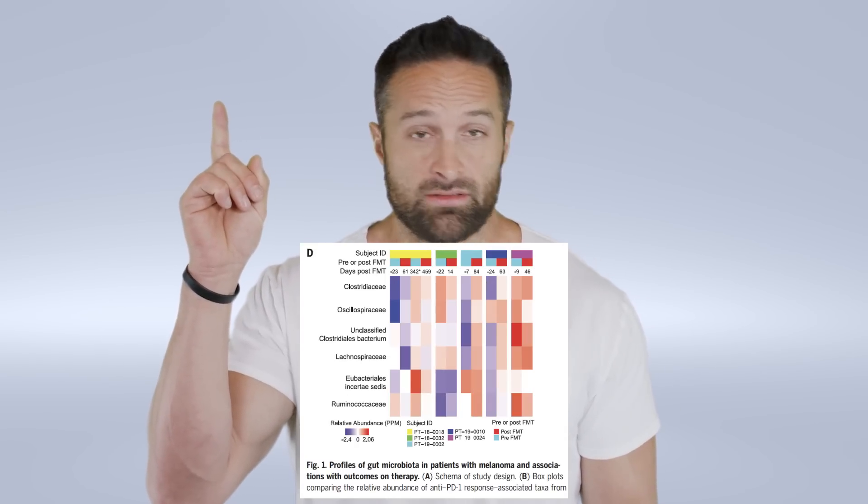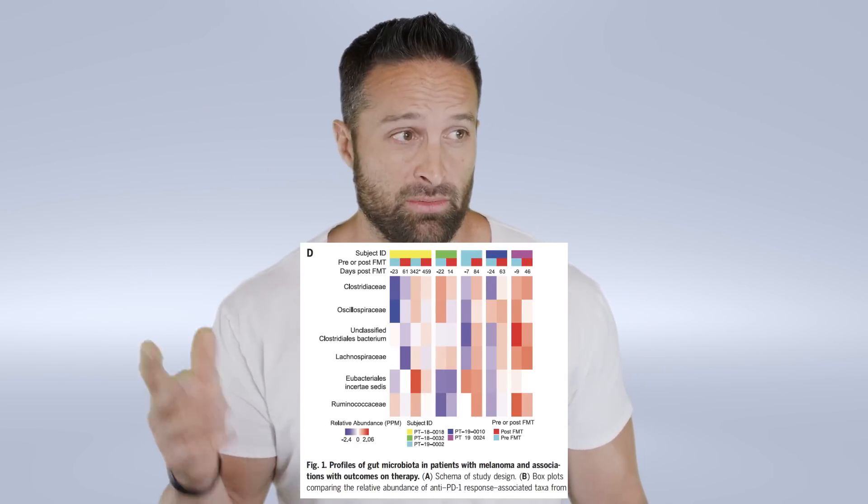One of the things the researchers noted was that this effect might be modulated by the gut microbiome — that there may be some involvement of the gut microbiome here. In the first phase of this experiment, they looked at the prevalence of certain species of bacteria in people who had longer progression-free survival in response to these treatments. They found that a couple of species were expressed more than others — not a huge difference, but they did see some differences. We're going to put the names of the bacteria on screen because there's no way I'm going to be able to pronounce them.